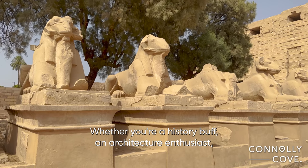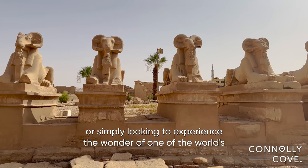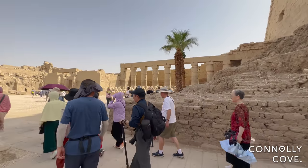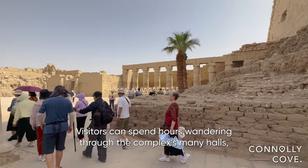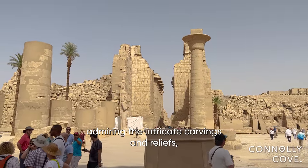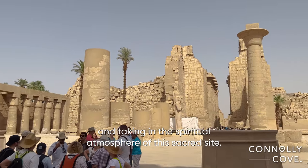Whether you're a history buff, an architecture enthusiast, or simply looking to experience the wonder of one of the world's greatest wonders, Karnak is not to be missed. Visitors can spend hours wandering through the complex's many halls, admiring the intricate carvings and reliefs and taking in the spiritual atmosphere of this sacred site.